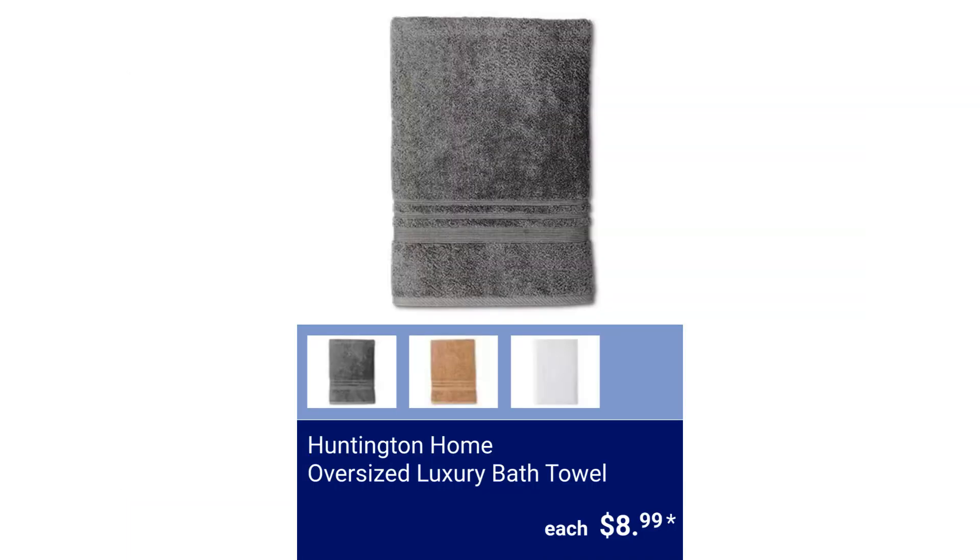Huntington Home Oversized Luxury Bath Towel. It is 100% cotton and measures 35 inches by 70 inches. $8.99.